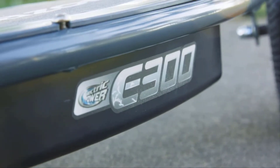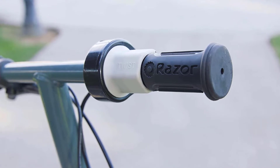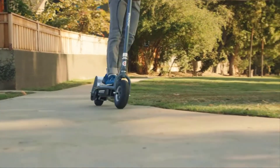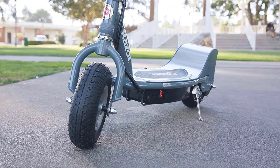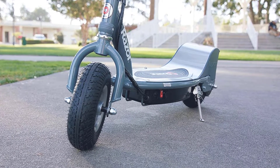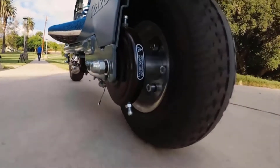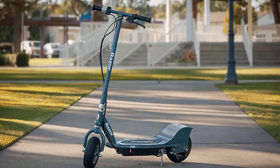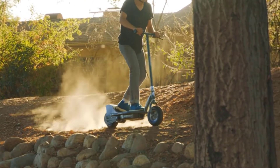From its supersized deck and frame to the 250-watt high-torque single-speed chain-driven motor, the Razor E300 is designed to excite. Whether you're meeting friends or just cruising around, teen and adult riders will find big-time thrills. The rechargeable 24V battery system provides up to 40 minutes of continuous use, letting you cover plenty of distance on a single charge.